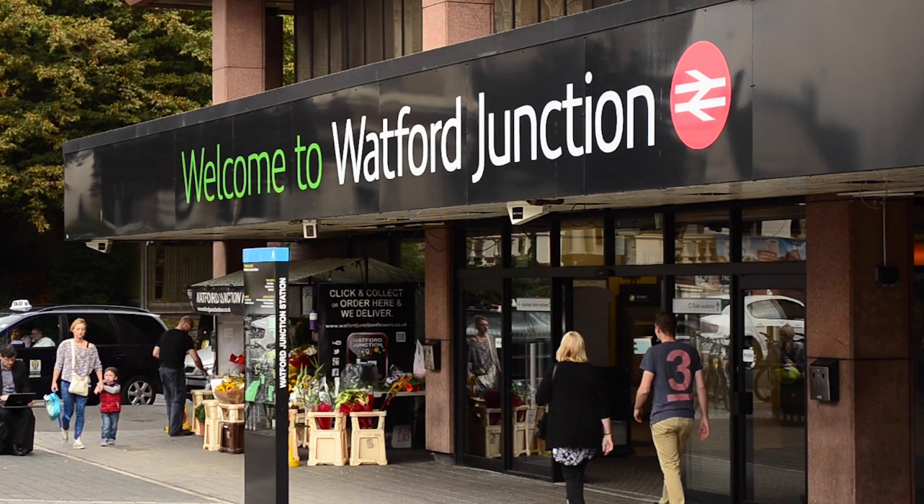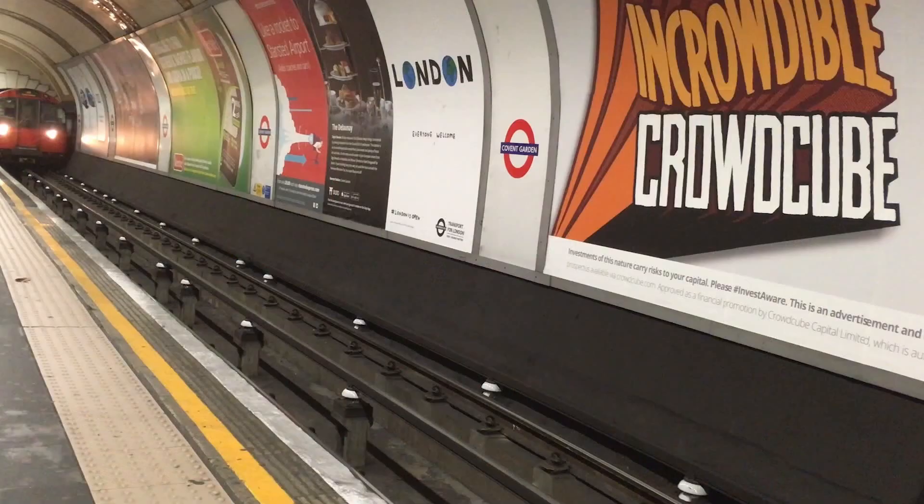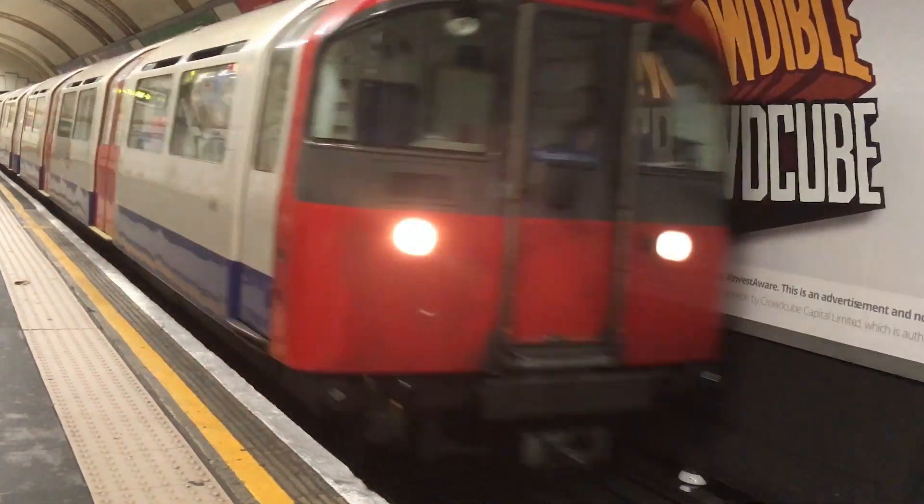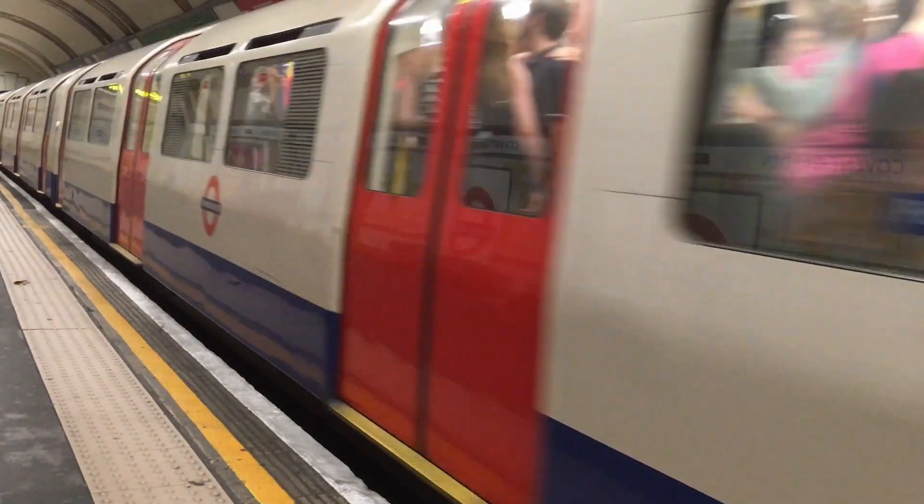Aston Grange is ideally located for Watford Junction train station which is just a short walk away, and with a train journey of just 19 minutes into London it is no surprise that Watford has been ranked 7th best in a recent survey of 116 London commuter hotspots.